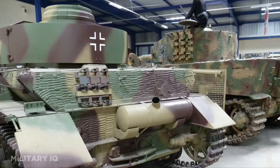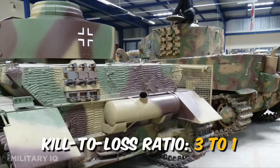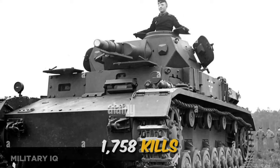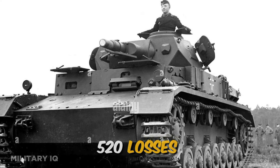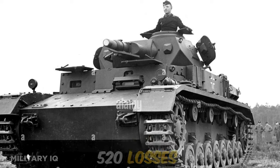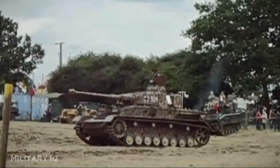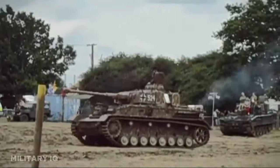What truly sets the Panzer IV apart is its commendable kill-to-loss ratio of around 3 to 1 during World War II, with 1,758 kills and 520 losses. This success underscores its adaptability and effectiveness in various theaters of the war, making it a vital asset for the German army.